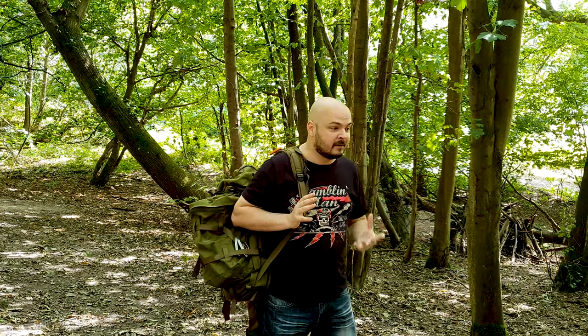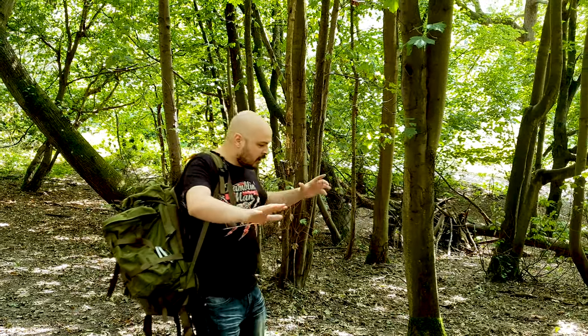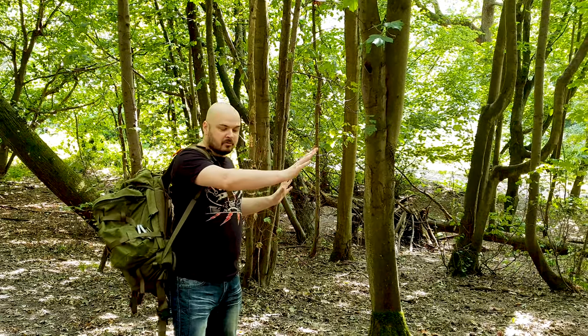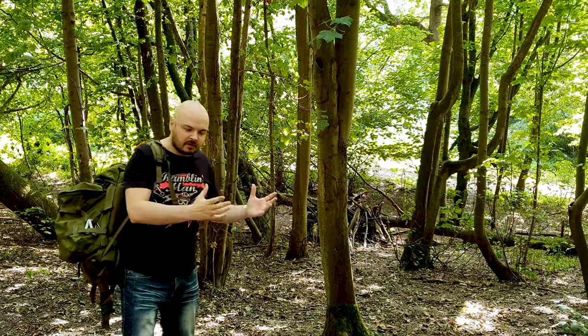So firstly, why hammock camping? Three main reasons. Firstly, easy to set up. I mean we're in the woods here, I'm on a bit of a slant going on as well, and we're going to set up a hammock no problem at all — which you know you can't really do with a tent, you need more flat ground.